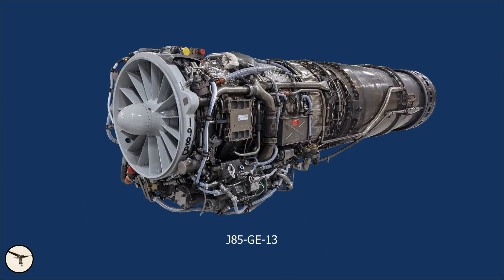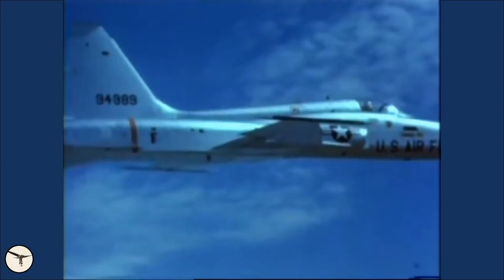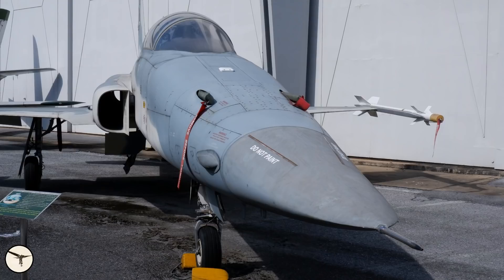The F-5A is equipped with upgraded J85-GE-13 engines, each developing 2,720 pounds-force (12 kilonewtons) in dry power and 4,080 pounds-force (18 kilonewtons) with afterburner. Maximum speed in clean configuration is Mach 1.4 at 36,000 feet. Some aircraft were later modified to carry the AN/APQ-153 radar, which was developed for the F-5E Tiger II.